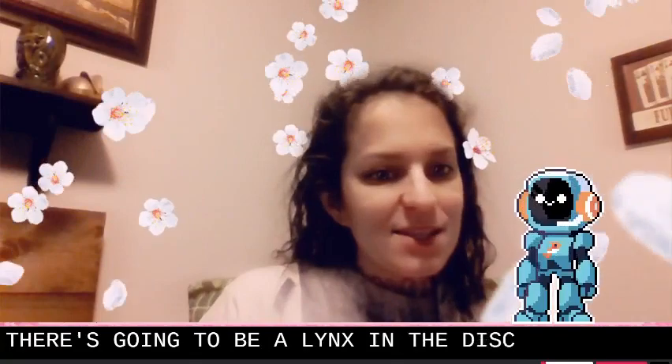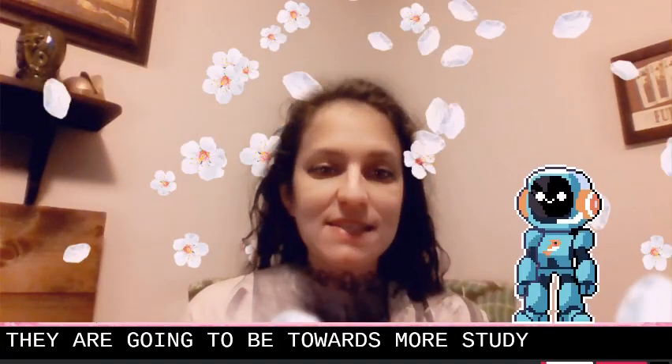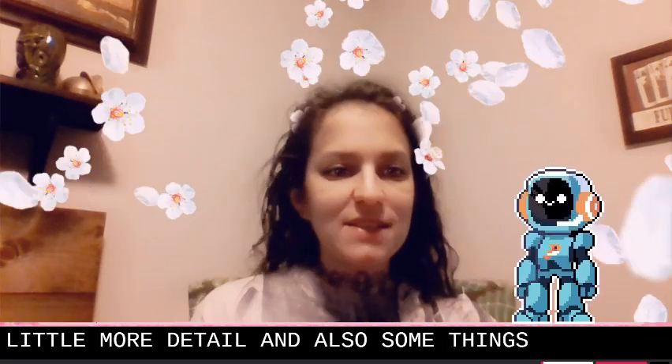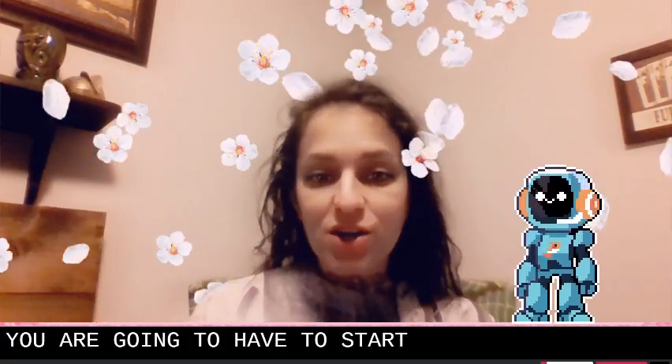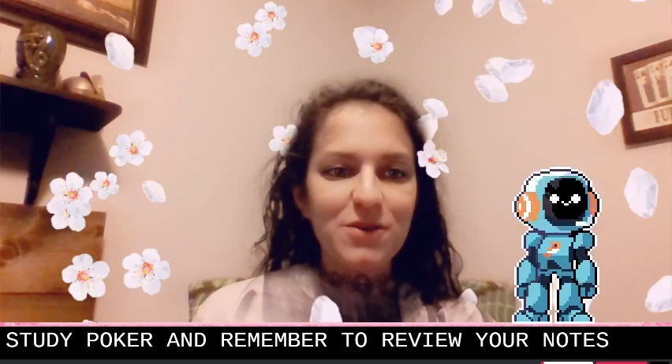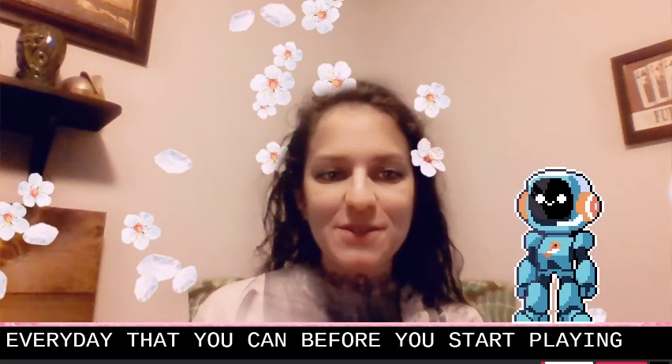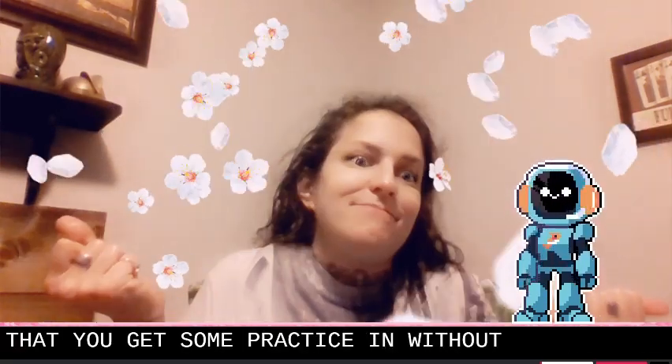There are going to be links in the description towards more study info, such as how to go through the hand history in a little more detail. Also some things to study like pre-flop and post-flop study, which includes the concept of c-betting. At some point you're going to have to start reviewing your own hands, so get started on that as soon as you can. Remember to review your notes every day and review hand histories every day before you start playing so you get some practice in without spending the money.